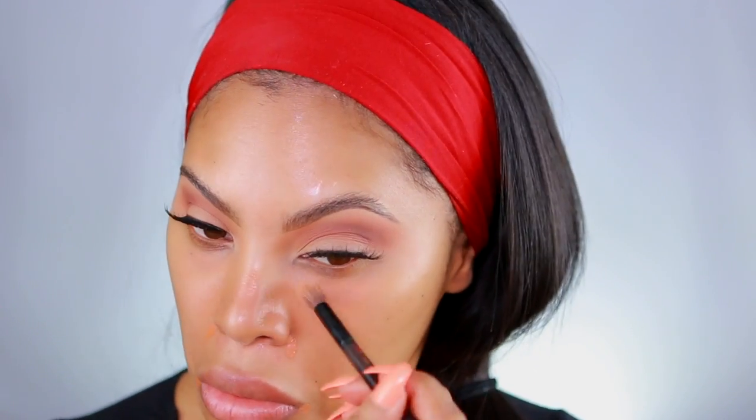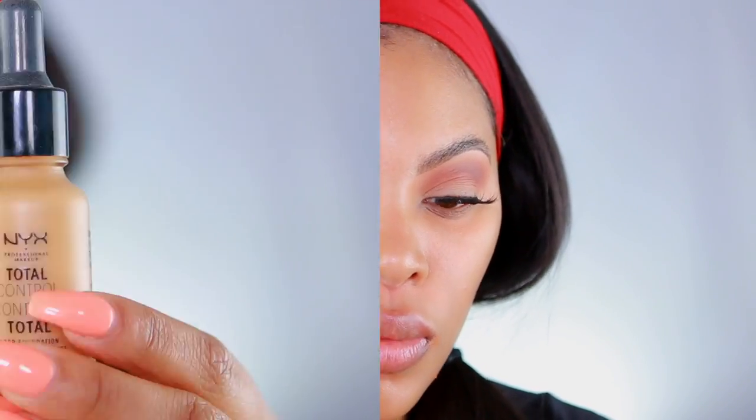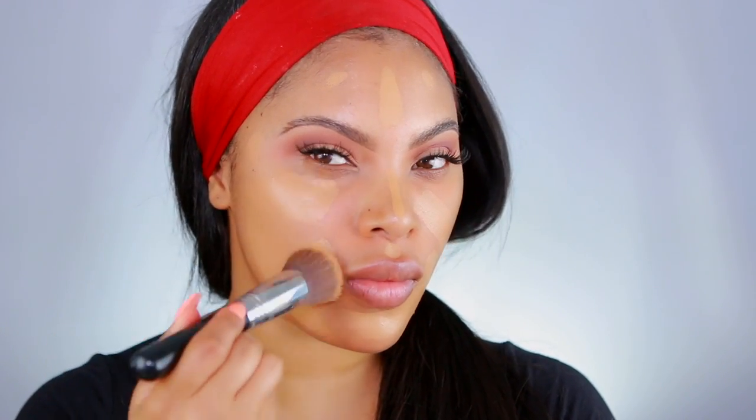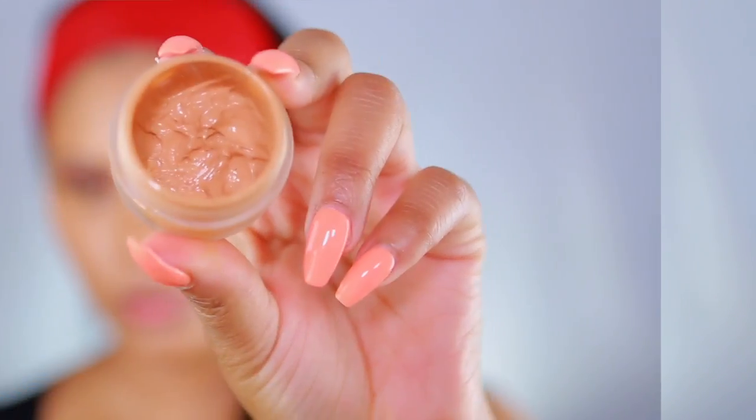The eyes are almost done, so we're moving on to the face. First I apply an orange concealer to color correct — this helps correct any darkness and imperfections. I love mixing my foundations: I'm using the Makeup Forever Ultra HD Foundation in shade 173 and the NYX Total Control Foundation in shade Caramel. I apply the Makeup Forever foundation first and buff it in with a Sigma buffing brush, then go in with the NYX Total Control foundation.